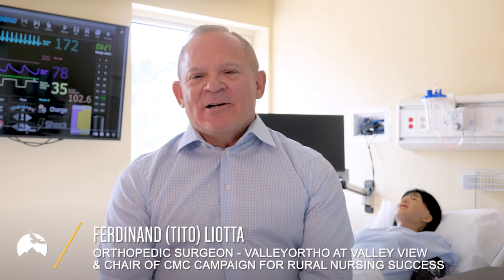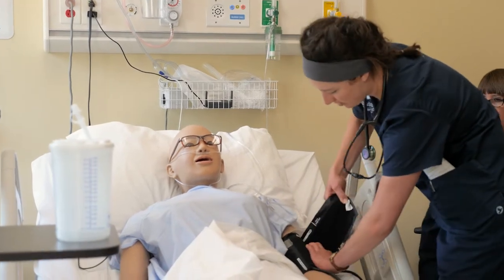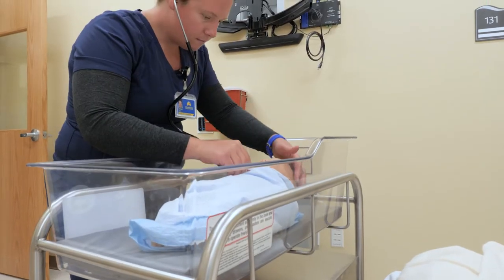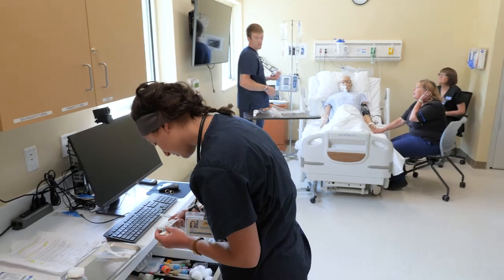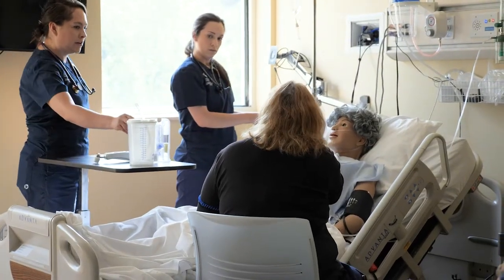Hi, my name is Tito Leota and I'm an orthopedic surgeon practicing in the Glenwood Springs area. The shortage of nurses is a critical issue facing Colorado communities, particularly on the Western Slope. CMC is dedicated to addressing this issue and we need your help. Here's a peek at what your support can help us build.